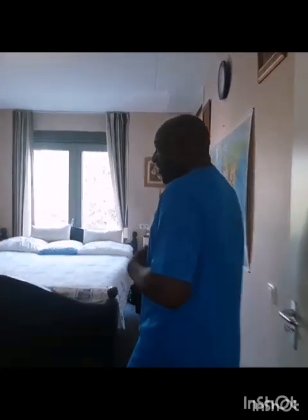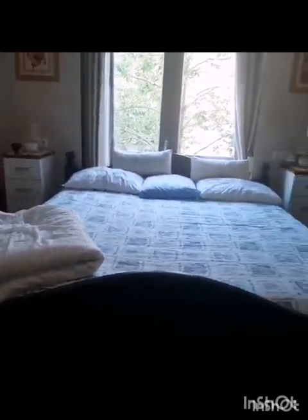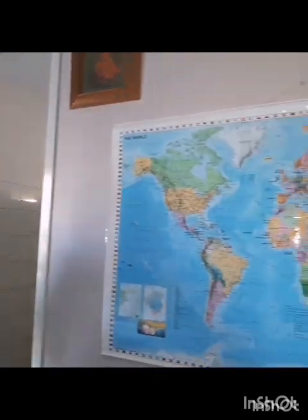Come along with me as I go further into the bedroom. This is my bedroom — come and have a look. I created it myself. I'm not a decorator, but I can put things together. Tell me about it, give me your opinion.